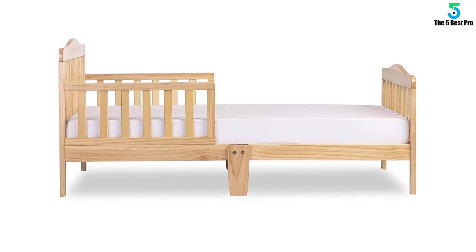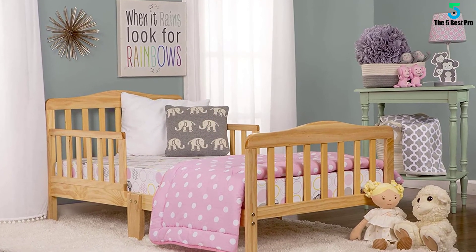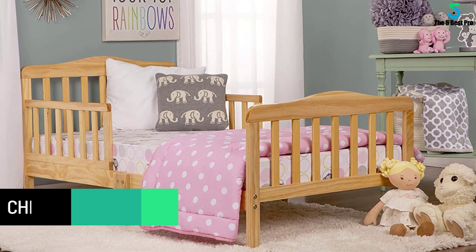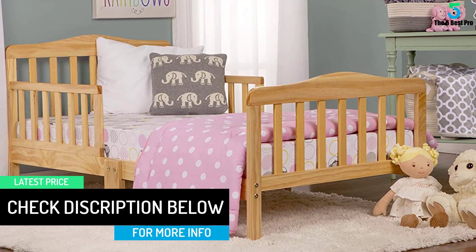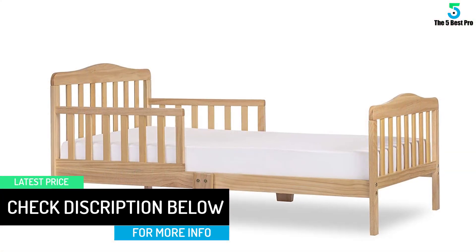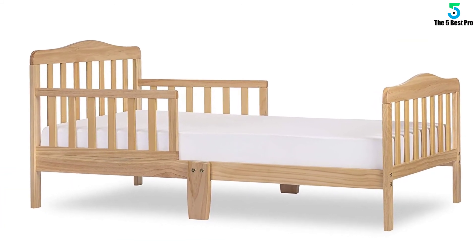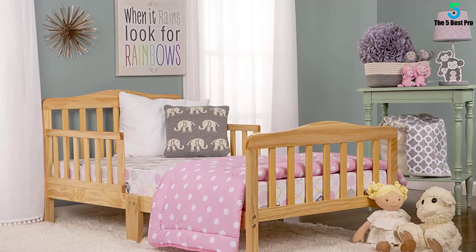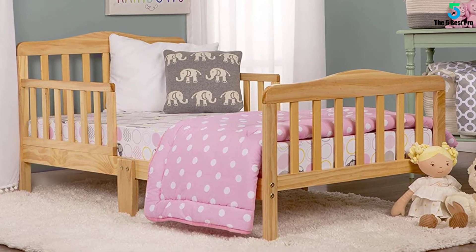This bed sits low on the floor for easy getting in and out. You won't have to help the little one climb up and down time and again. With the Dream On Me Classic Toddler Bed, all you have to do is relax and watch them jump in and out of bed all by themselves. Its legs are widely spaced for stability. You don't want a bed that easily topples over when your little angel is trying to climb in or jump out. This toddler bed has a center leg, a feature that enhances its stability.